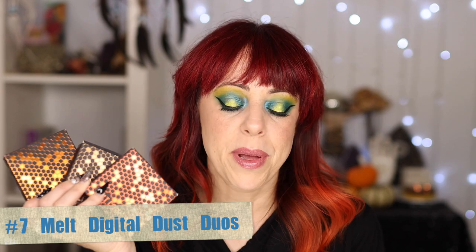At number 7 we have another Melt product — the Digital Dust Duos. The packaging is stunning — I know I'm not supposed to judge on packaging but I'm doing it just a little. These have high shine and high pigment, so they're easy to put on and go. You can make them sheer if you want but it takes a little more work because these are very pigmented. The duos together are just incredible — so intense. If you're looking for a matte situation this is not it. I have all the colors they make and I hope they come out with more.